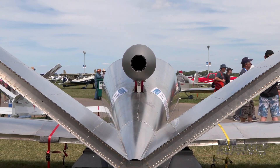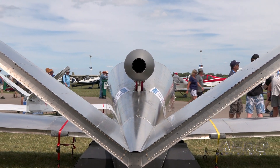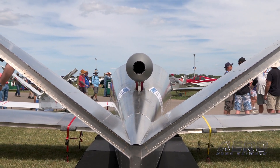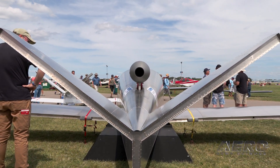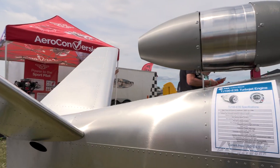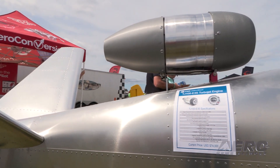How cool would it be to have the absolute least expensive jet trainer that's ever been built anywhere in the world, ever before — and by a lot. This is an airplane you can build for under $155,000 including the engine, the kit, avionics, everything.